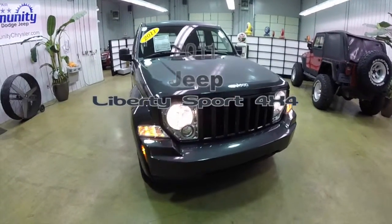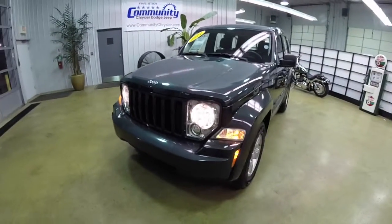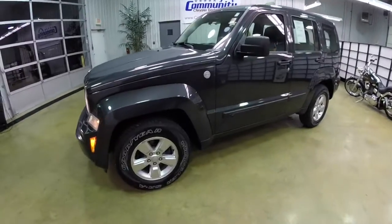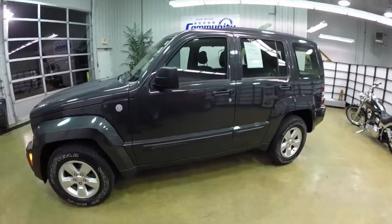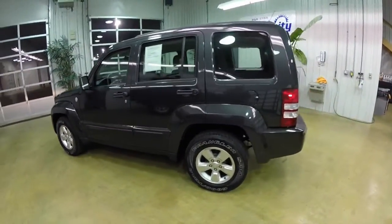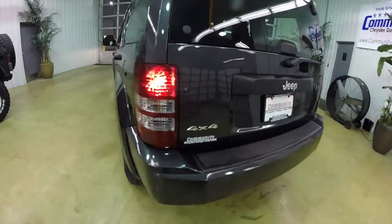Hello everyone. Today we're going to take a quick walk around look at this 2011 Jeep Liberty Sport 4x4. This Liberty is in dark charcoal pearl coat with a dark slate premium cloth interior. It is powered by a 3.7 liter V6 engine with a 4-speed automatic transmission.